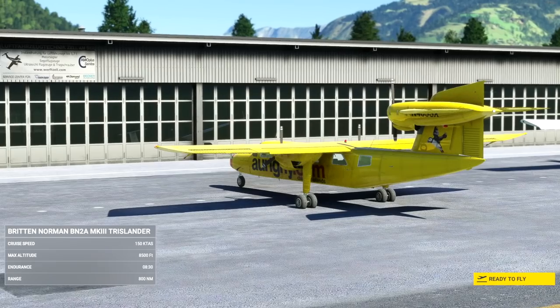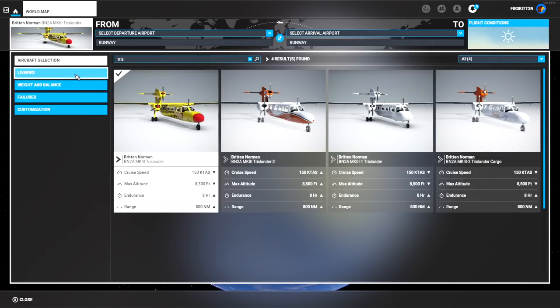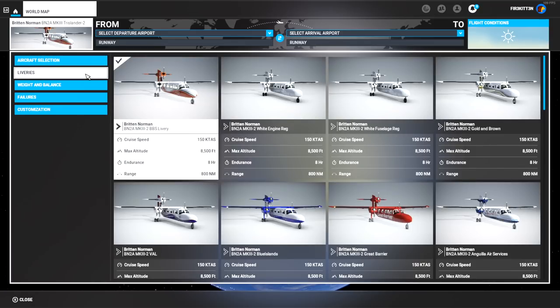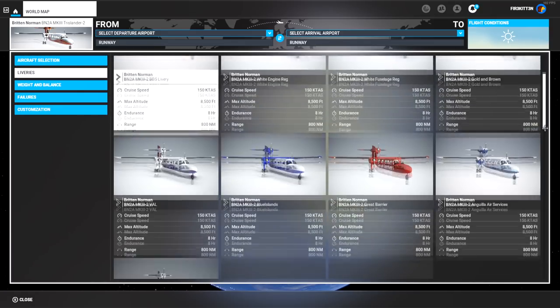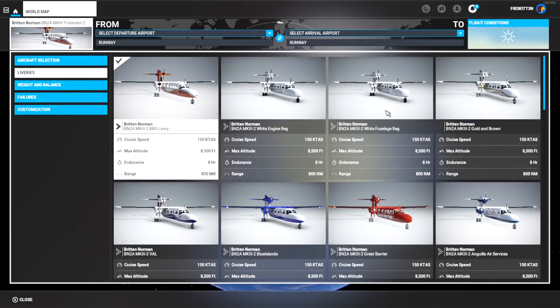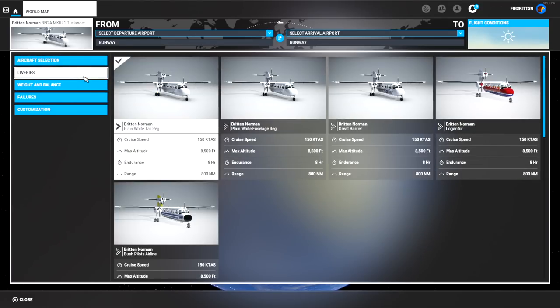Now to start off, this has a load of liveries and versions. We come with both the Islander BN2A Mark III, the Mark 31, the Mark 32, a cargo version, and the short nose version as well. There's tons here. If you're looking for a bang-for-your-buck release, this one has quite a lot with it.